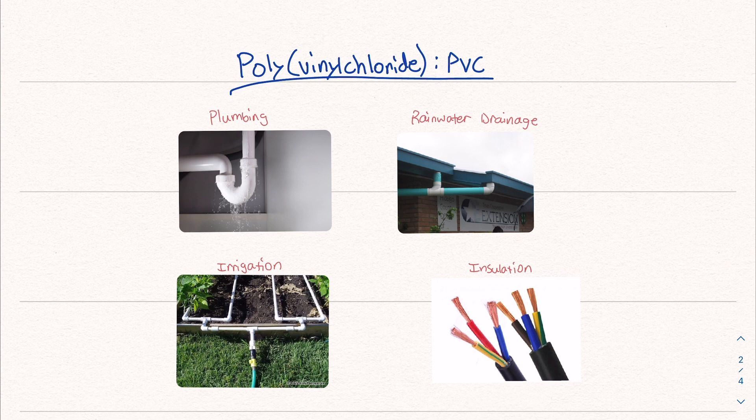PVC is polyvinyl chloride. I believe this is one of the only stable applications for vinyl chloride — the most practical one, and it's not harmful at all. In gas form it's definitely harmful, but in PVC it's not. It's very useful — things like plumbing, irrigation, rainwater drainage, and insulation for wires. PVC is used in all kinds of things. I just think it's very interesting that this molecule is being talked about for its toxicity, and some of you might not know how important it is to our day-to-day life.